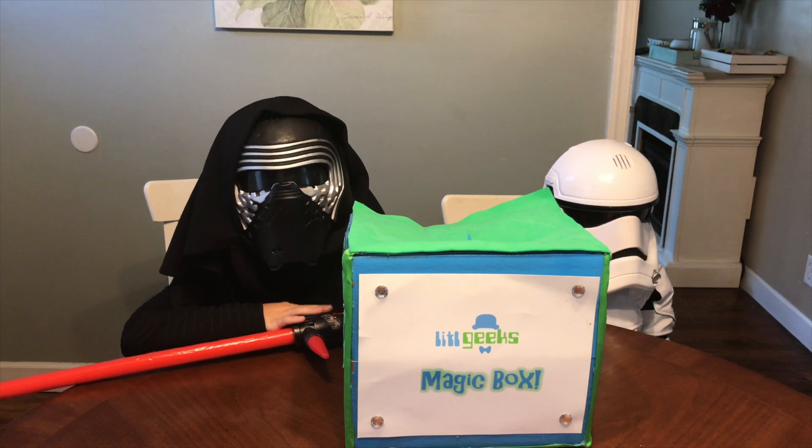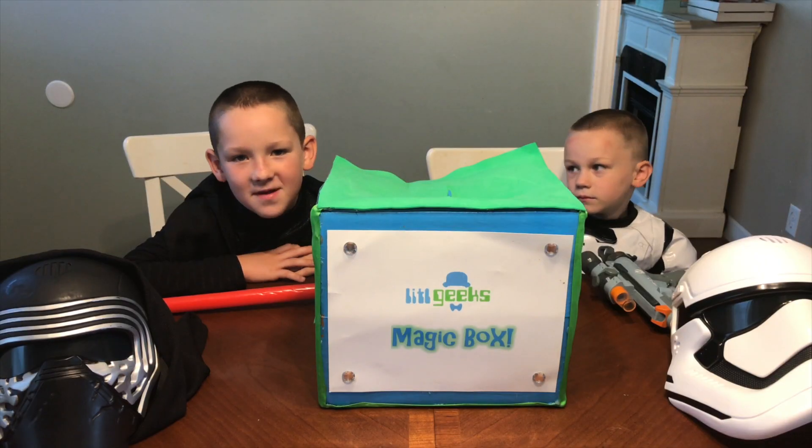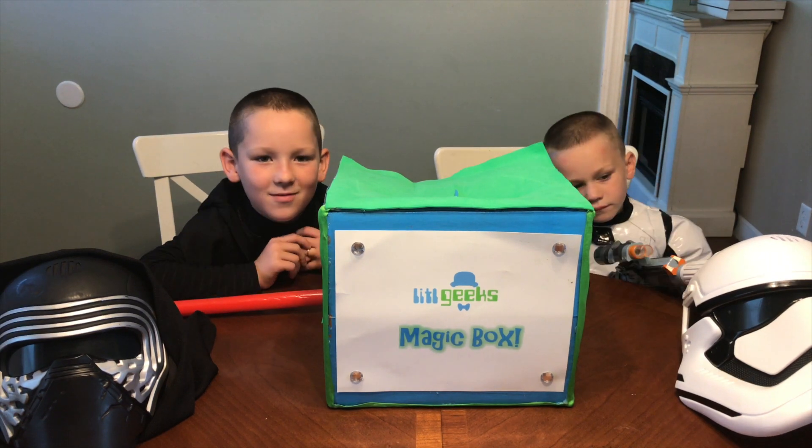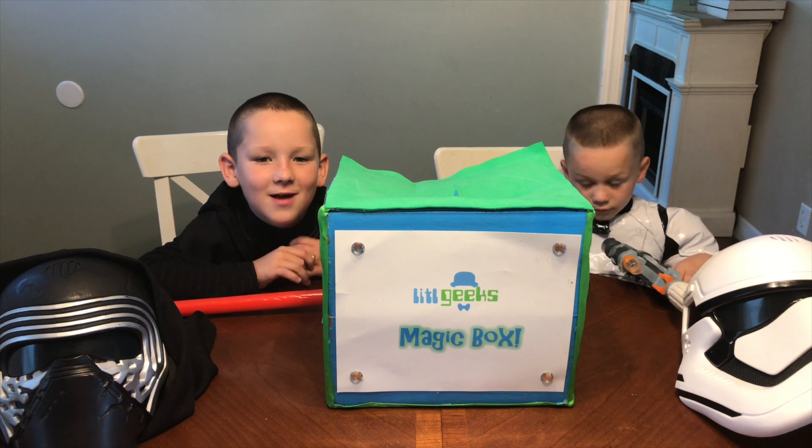Hi everybody, welcome to another Wendy's video. It's a special time of year. We just finished Force Friday 2 — that was Friday, September 1, 2017.